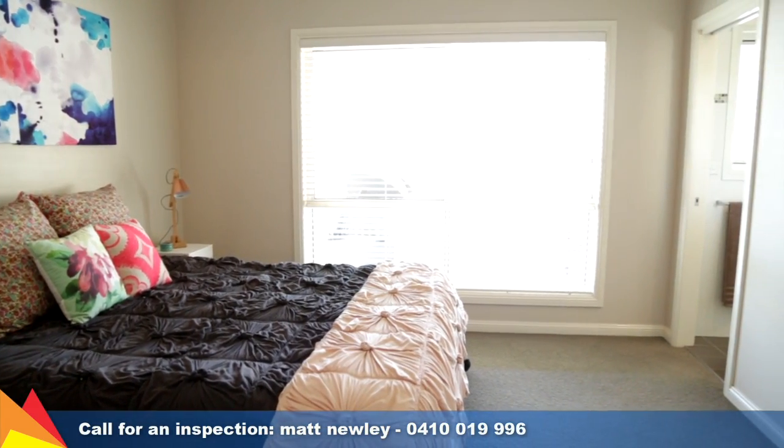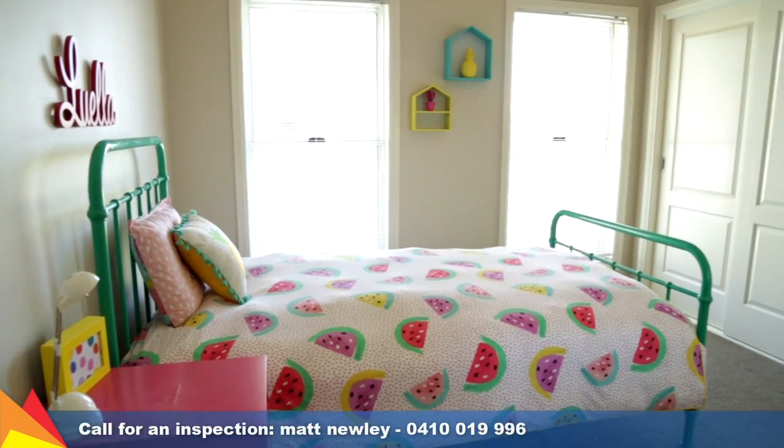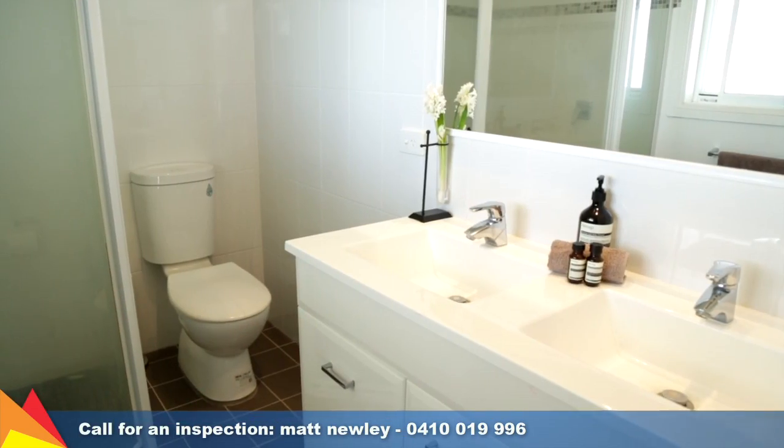The home includes four bedrooms plus a study or kids' playroom, all with built-in robes. The main bedroom includes an ensuite and walk-in robe.